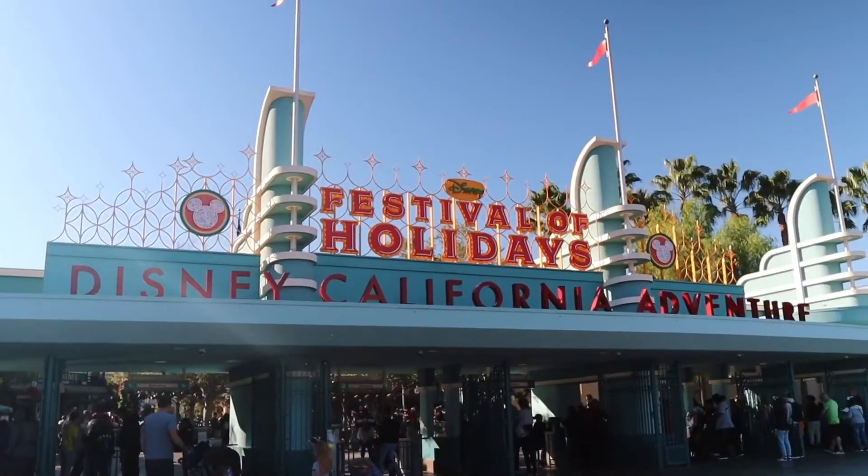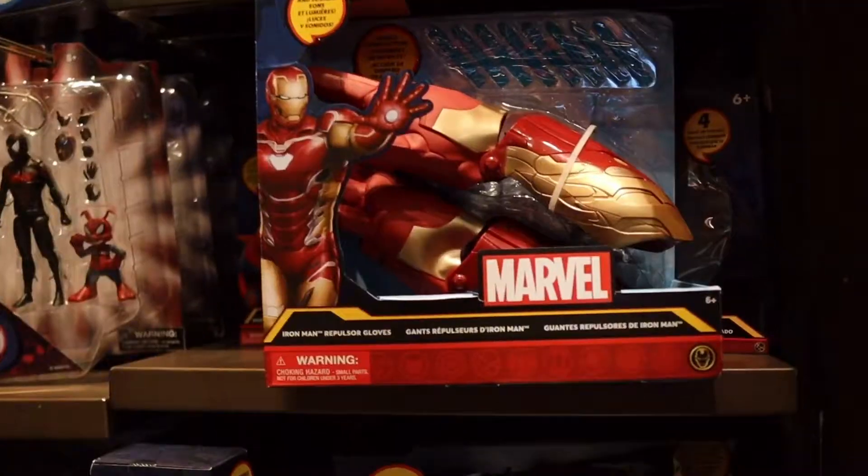We're here at DCA to do some more early Christmas shopping and we're actually gonna surprise my mom and aunt with some early gifts, but first, coffee. Now let's go shopping.